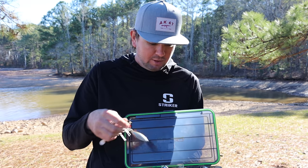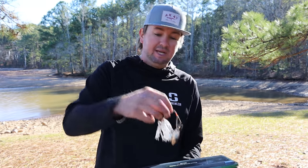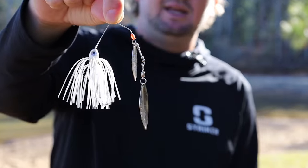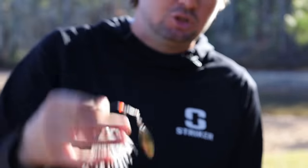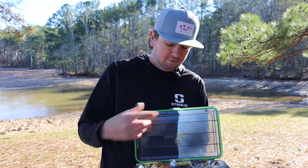The next one — still in the white willow leaf box — is more of a fall spinnerbait. It has smaller willow leaf blades, a smaller head, a thinner skirt, and a thinner wire. This is the one to throw in October and November when the bait is extremely small. You're reeling it extremely fast to generate reaction strikes — you're not soaking it in front of fish, you're burning it, making it look as similar to the bait as possible, covering a ton of water.